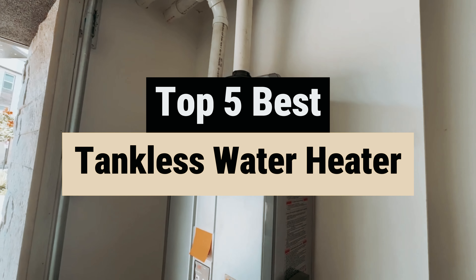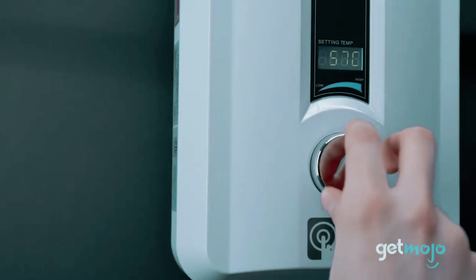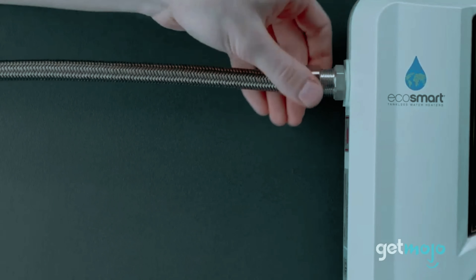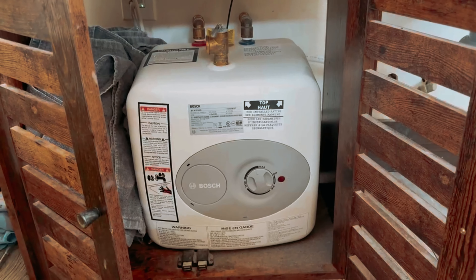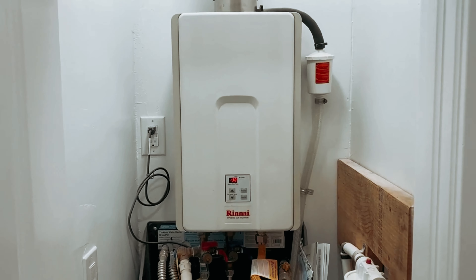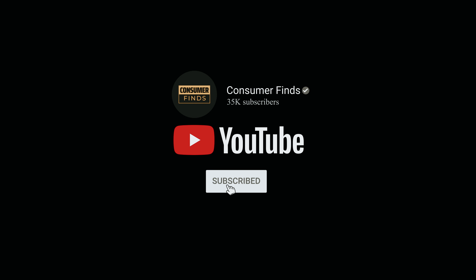In this video we'll take a look at some of the best tankless water heaters on the market, highlighting their efficiency, performance, and value. Whether you're looking for a compact solution for a small space or a powerful unit for a larger household, we've got the insights you need. Find all product links in the description box below, and for more comprehensive details visit our website consumerfinds.com. Like this video, subscribe to our channel, and click the notification bell for the latest updates.